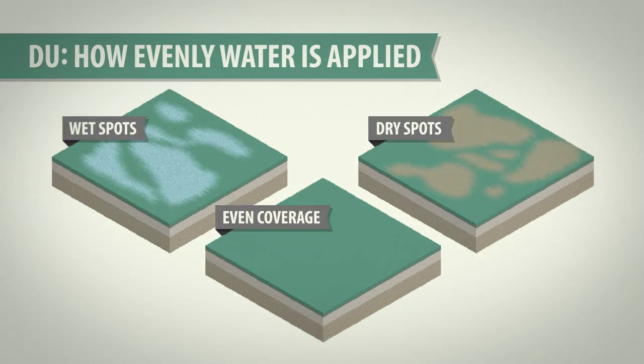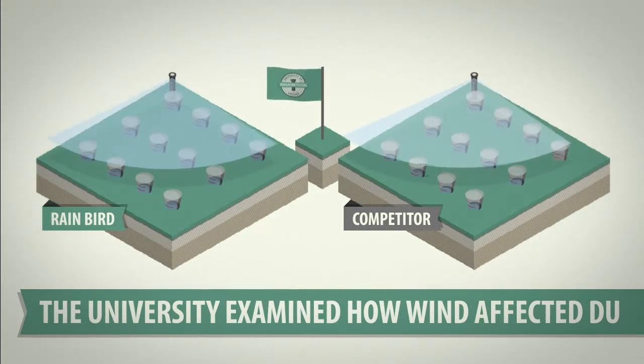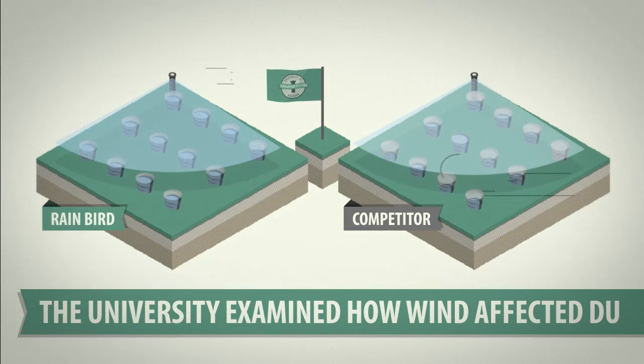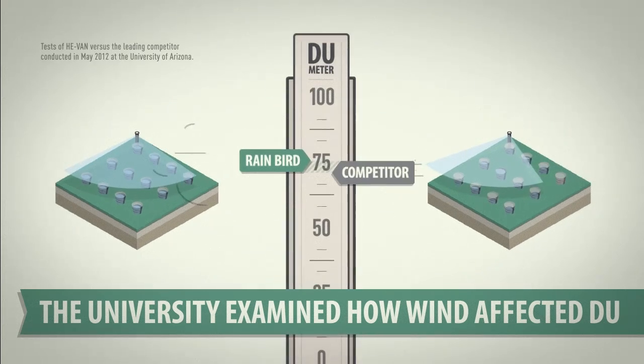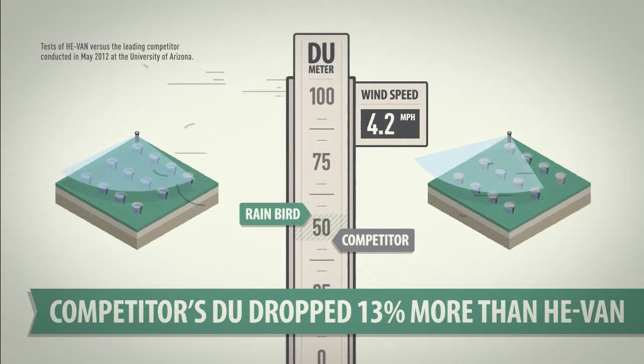The University also wanted to examine how wind speed affected each nozzle's distribution uniformity, or DU, which is a measure of how evenly water is applied to a zone. Mother Nature huffed and puffed, but she couldn't get the best of Rain Bird's high-efficiency nozzles. As wind speed increased, the competition's lower quarter DU dropped 13 percentage points more than the HE-VAN.